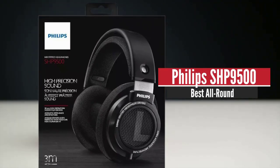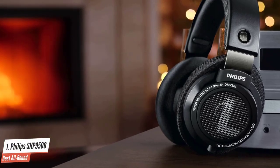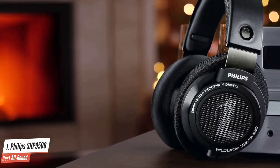Philips SHP9500 – Best All Round. This Hi-Fi stereo headset from Philips is engineered to deliver the full spectrum of sound thanks to the 50mm neodymium speaker drivers.